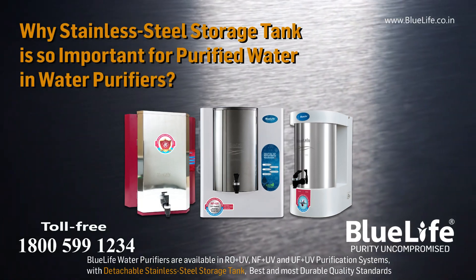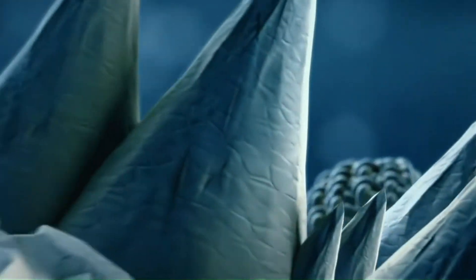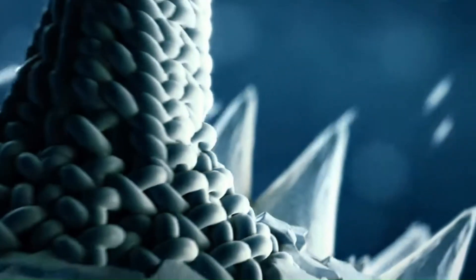Why is a stainless steel storage tank so important in water purifiers? Possible secondary contaminations in plastic storage tanks in water purifiers are as follows.